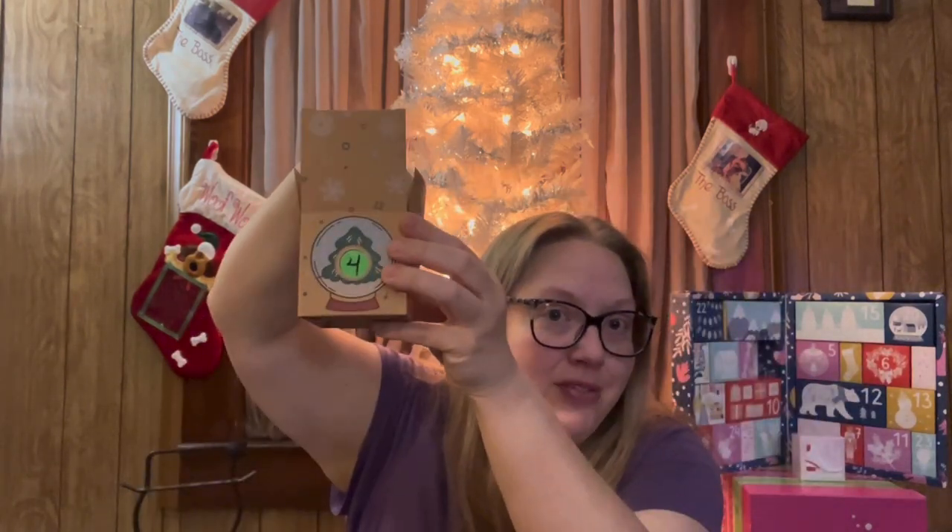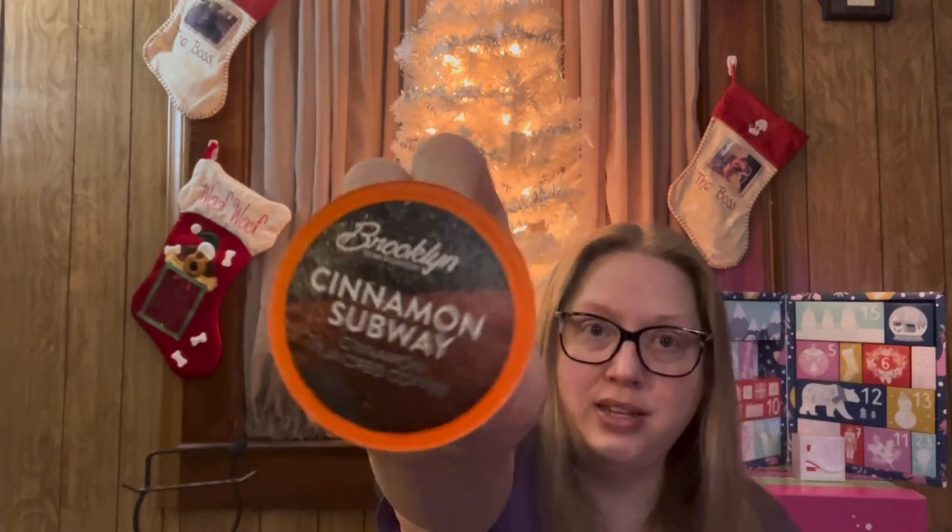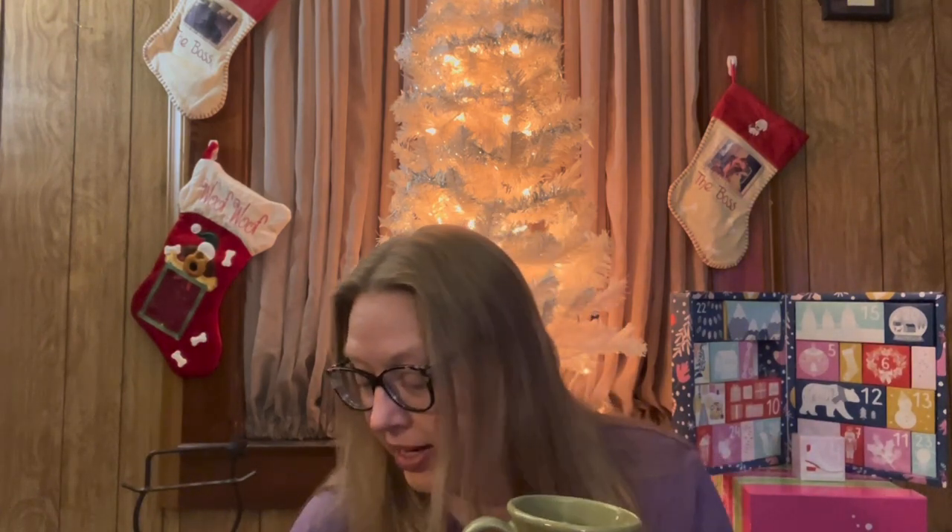Let's see what else is down in here. I feel a coffee pod. What kind of coffee do we have? It says Brooklyn Bean Roastery Cinnamon Subway. I'm going to be super excited to try this one! If you remember, I think it was day number two, we had a cinnamon one and it was good, but the cinnamon wasn't very pronounced — just a hint of cinnamon. I'm hoping this one will have a little bit more cinnamon flavor because I'm a cinnamon gal. I like the cinnamon.